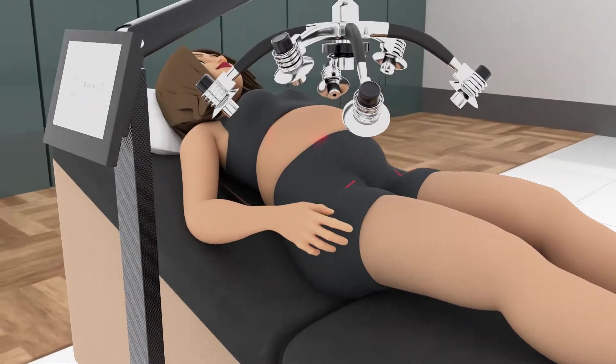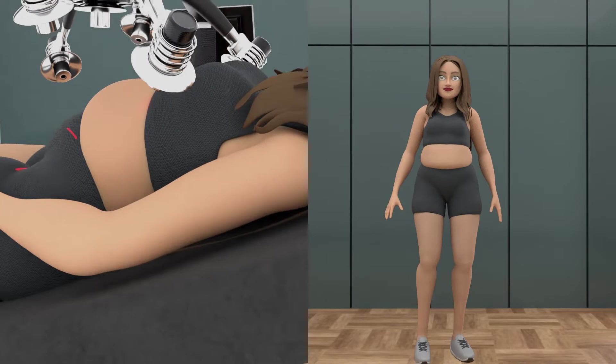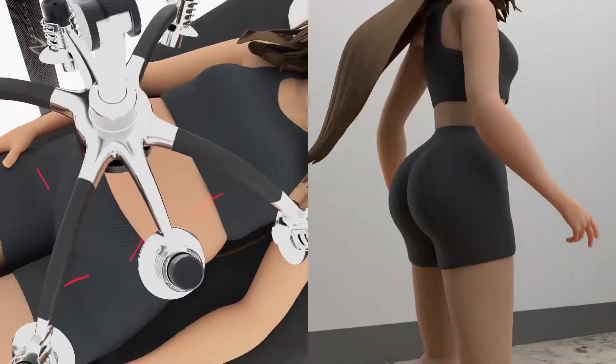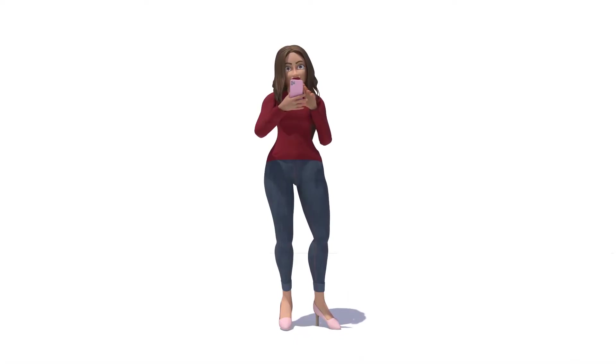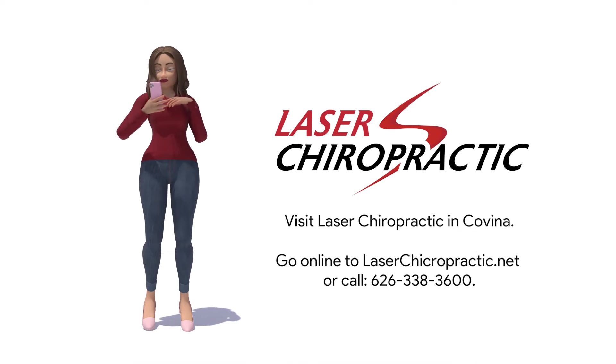The Zorona Z6 laser shrinks your fat cells non-invasively and with no downtime, restoring your cells to a healthy state and reducing fat, creating an overall body slimming effect. To experience the Zorona laser for yourself, visit Laser Chiropractic in Covina.